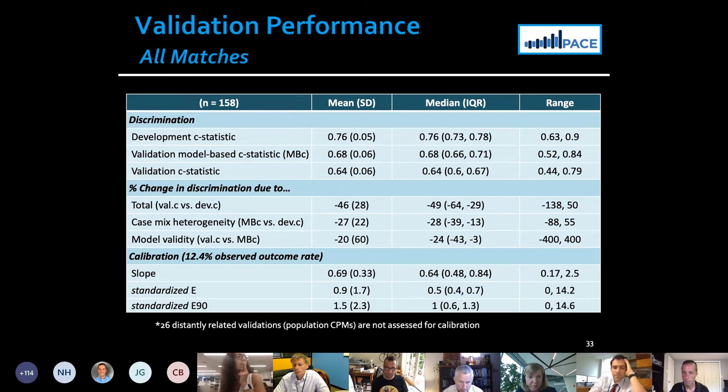Looking at calibration, the standardized error median was 0.5, meaning errors are about 50% of the prevalence — so calibration is somewhat off. We know there's a drop in the C statistic, we know calibration is off, but whether we should use these models we don't know until we do the decision curve analysis.